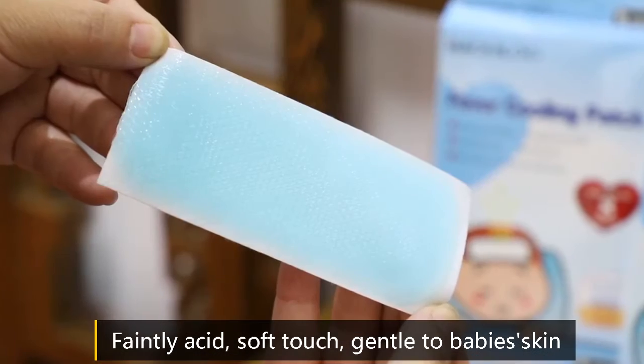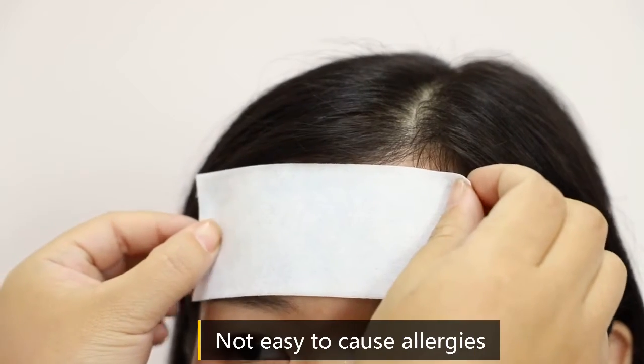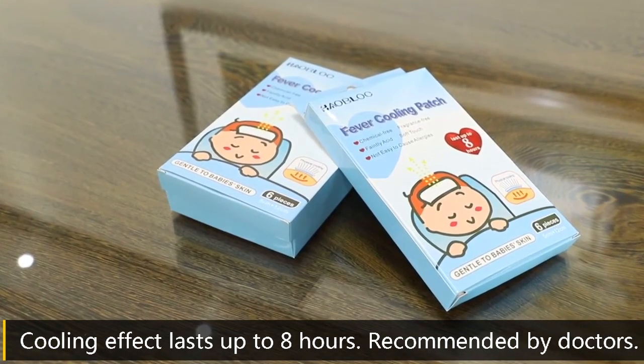Faintly acidic, soft touch, gentle to baby skin, not easy to cause allergies. Cooling effect lasts up to 8 hours. Recommended by doctors.